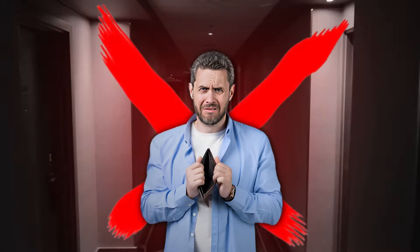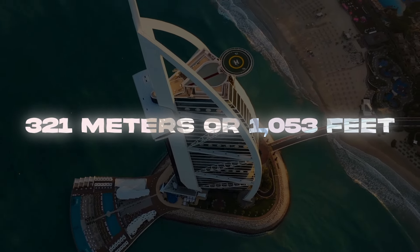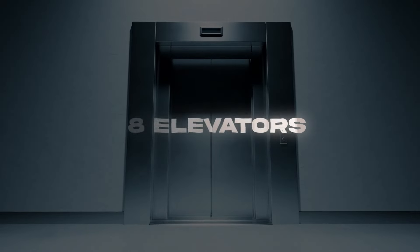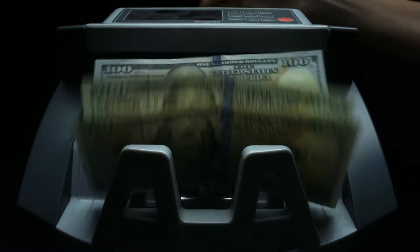The problem is no one can afford to live in such luxury. Looking at the hotel, it's standing at a whopping 321 meters — 1,053 feet. You can break your neck looking up at the sky, but what's inside is truly shocking. The 7-star hotel contains 56 floors, 18 elevators, and 202 rooms, with the world's tallest atrium being 180 meters tall. The prices are insane.